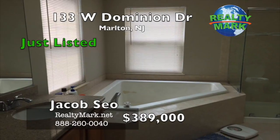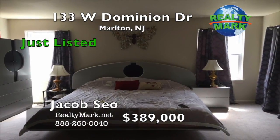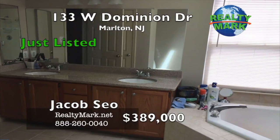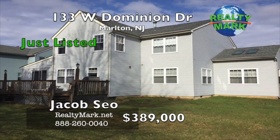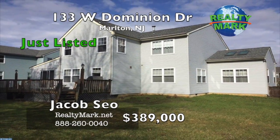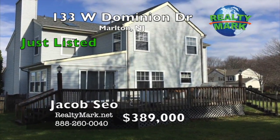Remodeled main level bath with new ceramic tile. Spacious master bedroom suite with an oversized tub and shower stall. Newer air conditioning and gas hot water heater. Newer sliding door on the main level and all new windows. Wood deck and a fenced yard, lawn sprinkler system and more. Call Jacob Sio for more information.